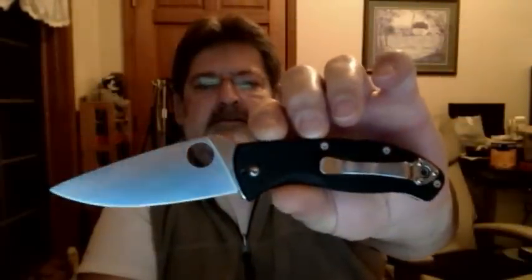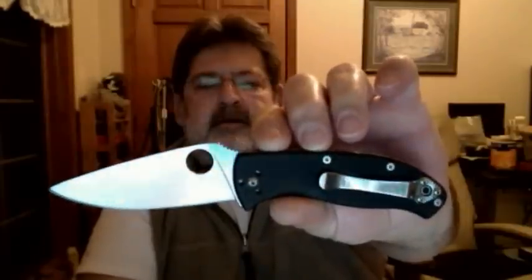And then some occasions I carry the Tenacious by Spyderco. Very nice blade, quite a bit heavier though, but good if it requires something a little more heavy duty.